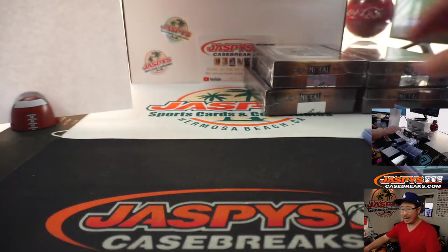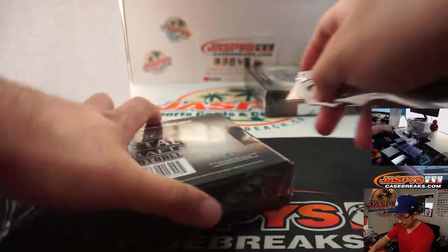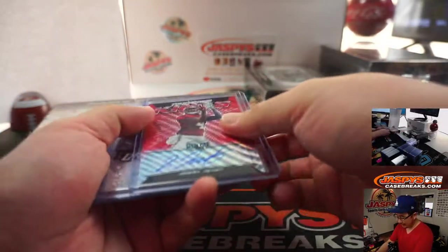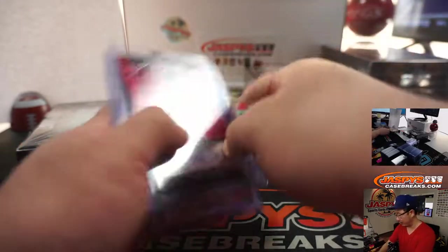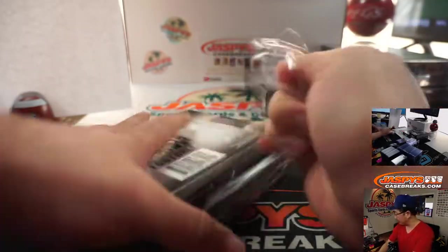Now there is a chance there may be non-numbered autographs. If there are any non-numbered autographs, we'll randomize them separately — the name on top gets it, then the second name gets the next one, third name, and so on. I think that'll make it easier for everybody.